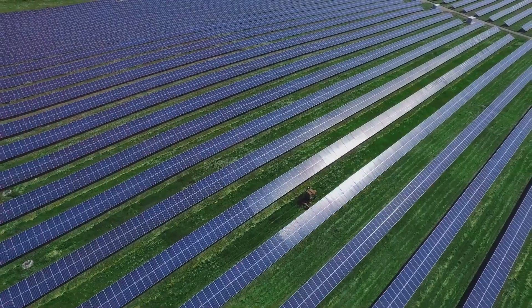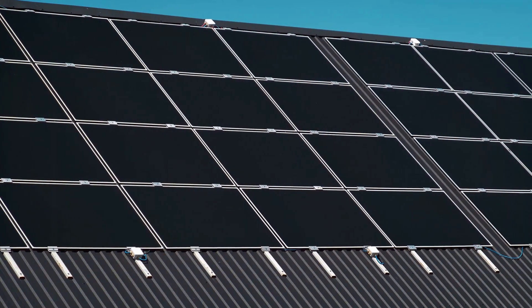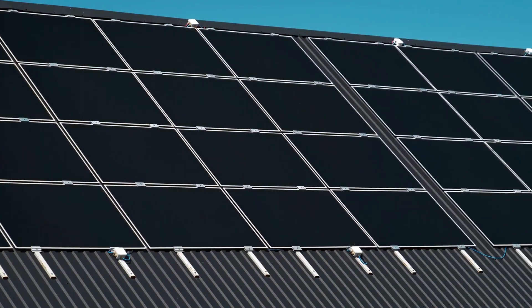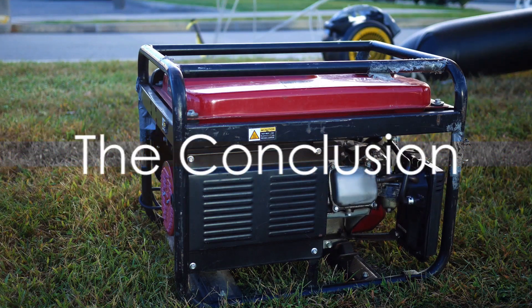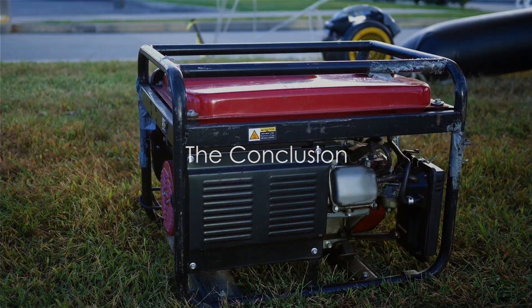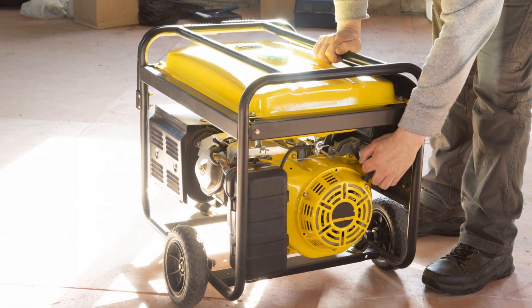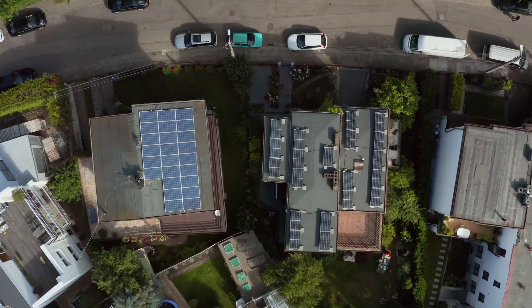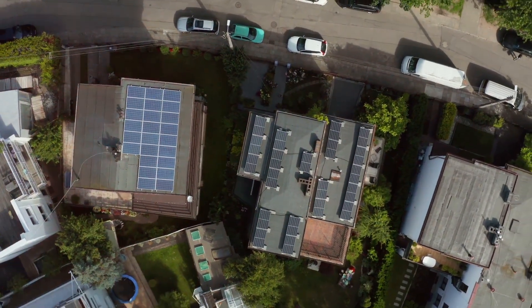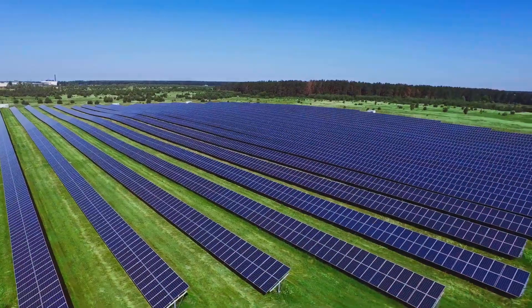Making the right choice depends on your specific location, energy demands, and environmental aspirations, ultimately determining which power solution aligns best with your unique needs and goals. Both power generators have their advantages and are suitable for different circumstances. Dual fuel generators shine in their versatility, offering a reliable solution in areas with unstable power or during emergencies. Meanwhile, solar power generators champion sustainability, harnessing clean, renewable energy, making them a perfect fit for sunny climates.